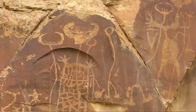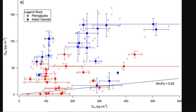The researchers gained further certainty about the correct dating by determining at which rate the manganese was deposited in the rock varnish over millennia.